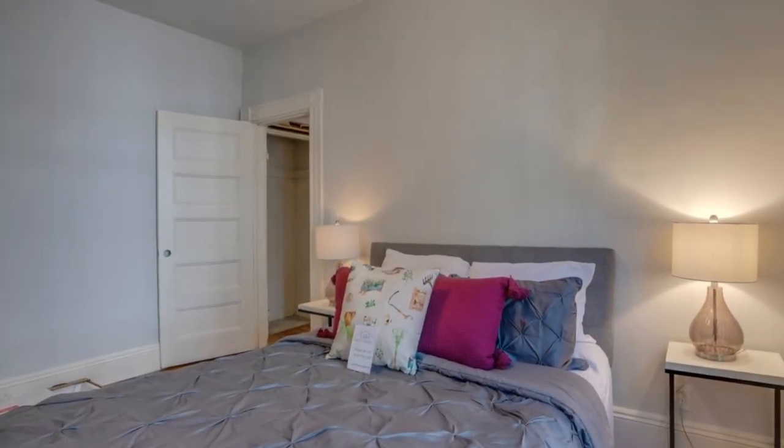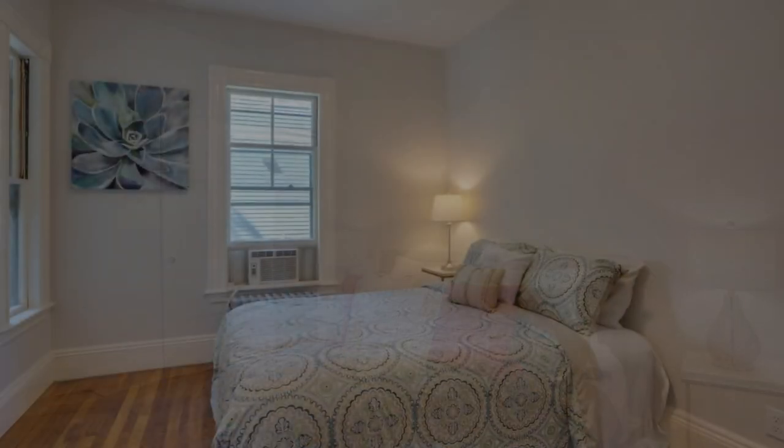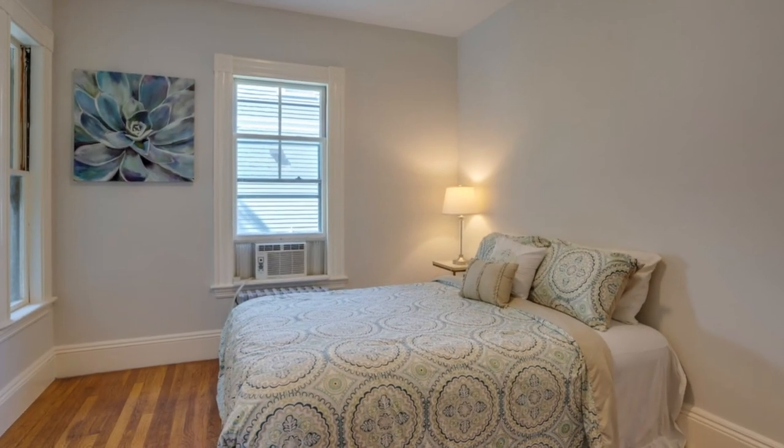This remarkable home includes three levels of living, 13 rooms, five to six bedrooms, three bathrooms, and 3,704 square feet.